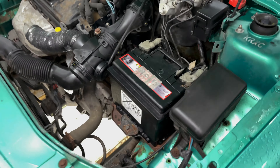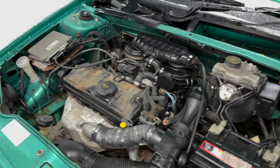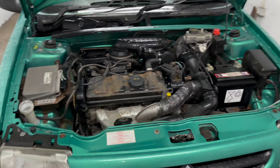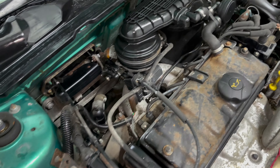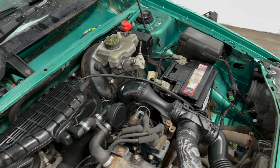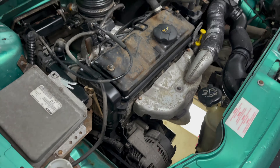The rocker cover could do with removing and reconditioning just to make the whole engine bay look immaculate. Mechanically, the car was serviced every year at the point of MOT.